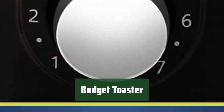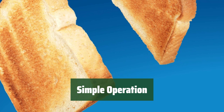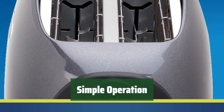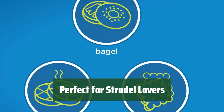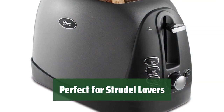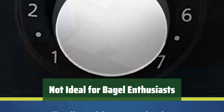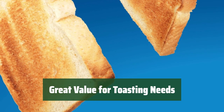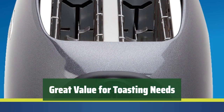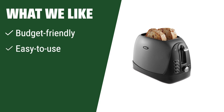Number 1. Looking for a toaster that won't break the bank? This budget-friendly option is perfect for anyone who loves a good slice of toast in the morning. Say goodbye to confusing settings — with this toaster you can easily adjust the toasting level with just a simple twist of a knob. If you're a fan of flaky pastries like strudel, this toaster delivers perfectly toasted pastries every time. Note: it may not be the best choice for bagel lovers, as the slots are designed for thinner slices. If you are on a budget, love strudels, and prefer an easy-to-use toaster, this is the perfect choice for you.